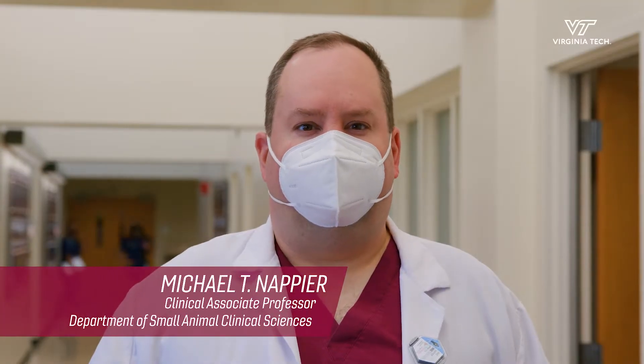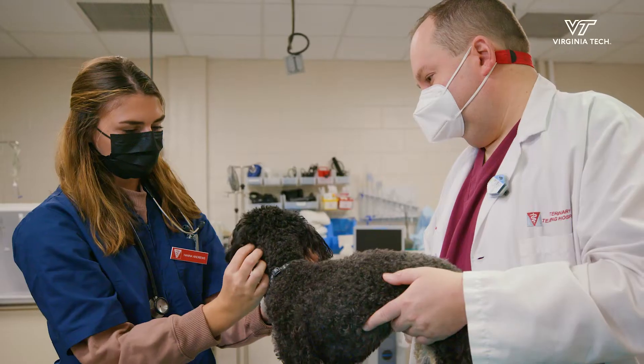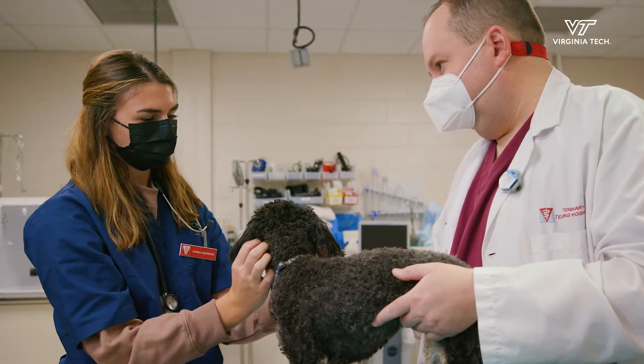A teaching hospital provides veterinary medical students with real life experiences and delivers hands-on learning. It's where we train the future veterinarians we need.